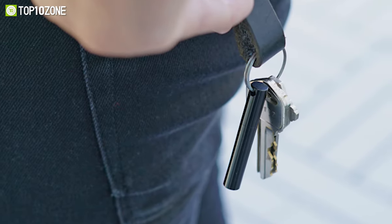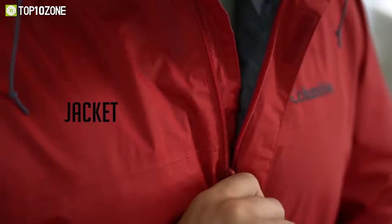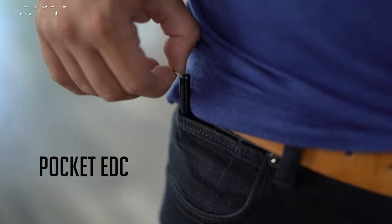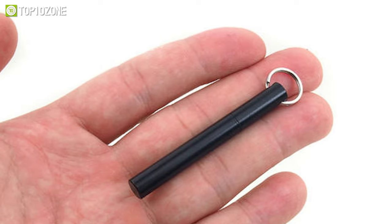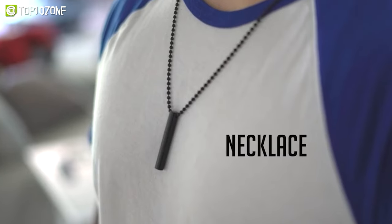One of the best things about the Nano Pen is its portability. You can easily hook it onto your backpack, duffel bag, jacket zipper, or keychain to ensure you never forget a pen when traveling. If you don't want to add extra bulk to your keys, you can even attach it to a traditional ball chain and wear it as a necklace.